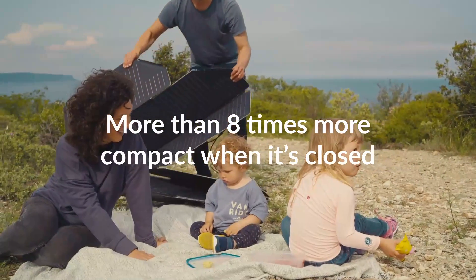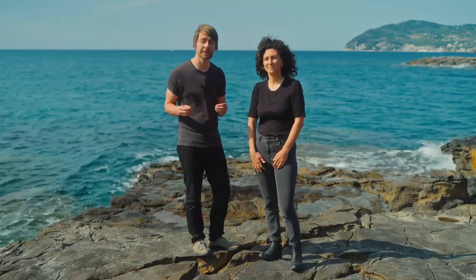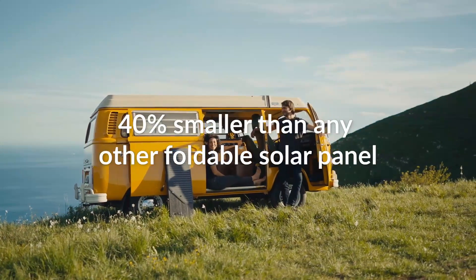The benefit of the origami folding technique is that it folds in more than one direction. This means that it can become eight times more compact when it's folded, which is 40% smaller than any other foldable solar panel on the market.